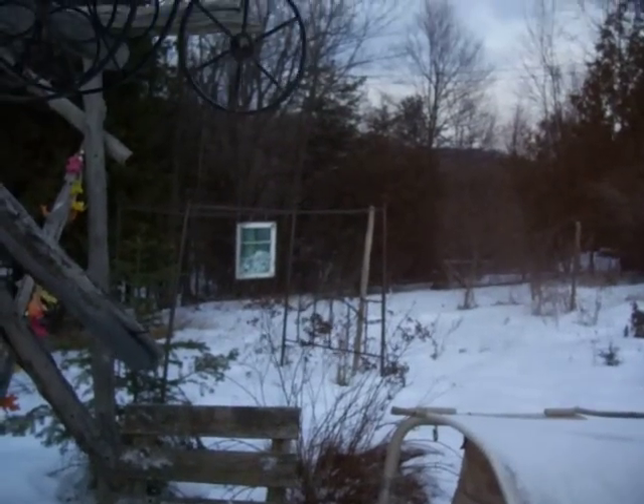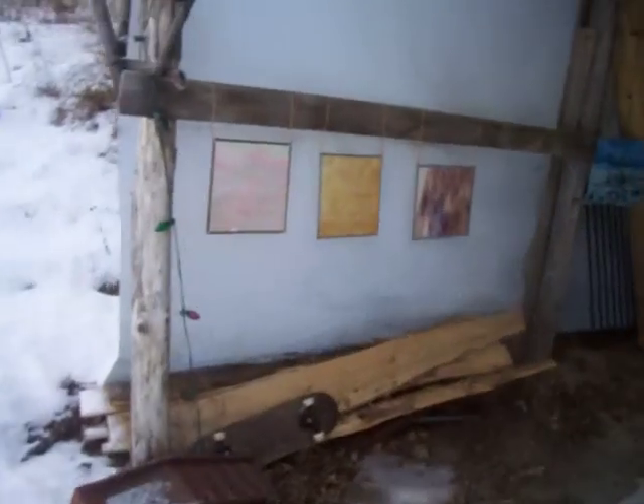Also, my painting out there — isn't that a beautiful painting behind the window? There are other paintings out here, but these are just hanging here.